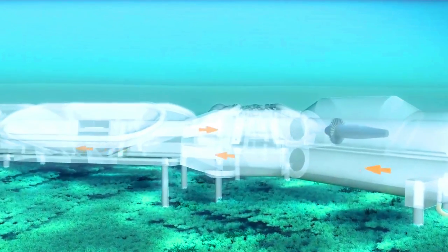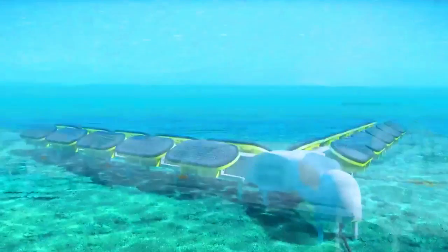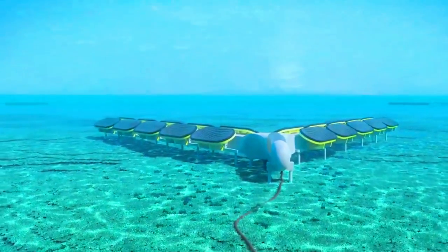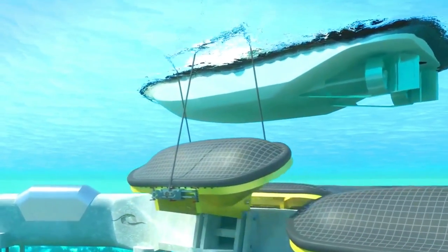M-Wave is a scalable technology that can be used to generate a significant amount of electricity. A single M-Wave unit can generate up to 1 megawatt of electricity, and multiple units can be connected together to create a larger power plant. Bombora M-Wave is still in the development stage, but it has the potential to be a major player in the wave energy industry.